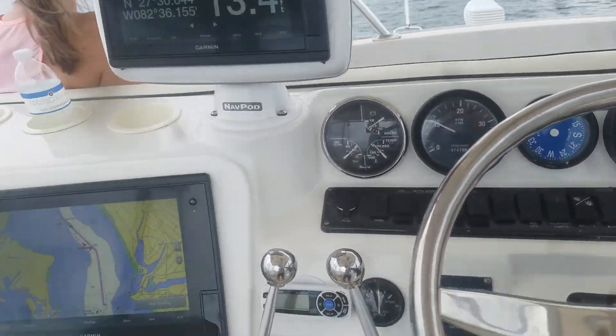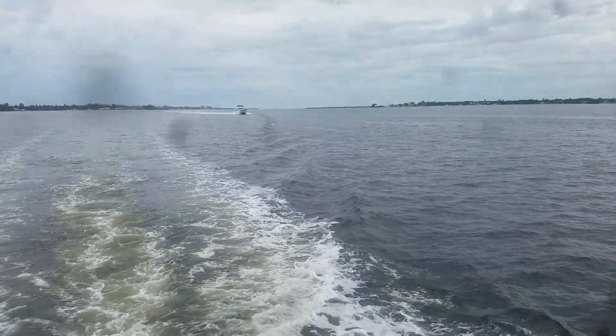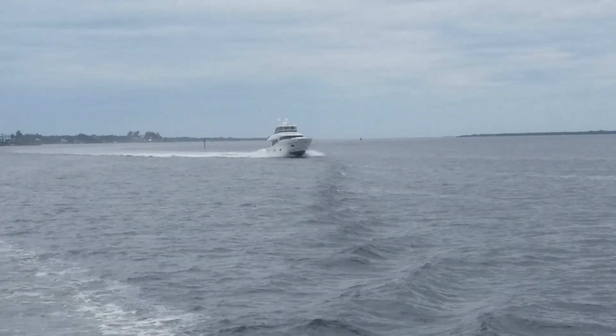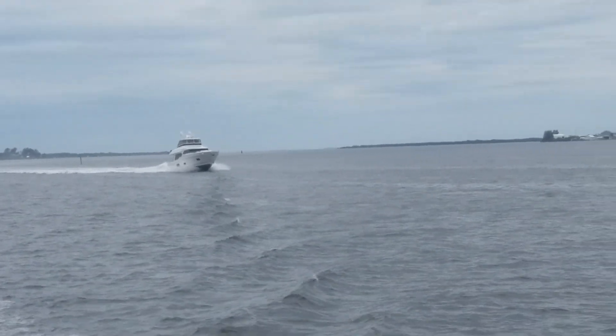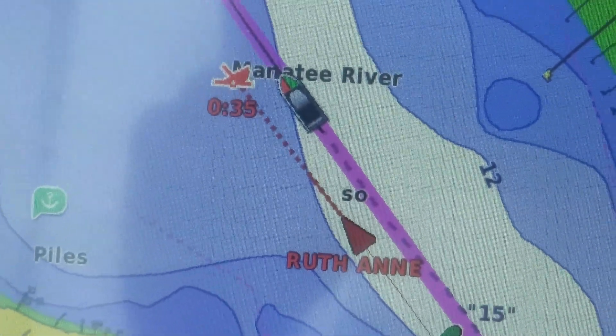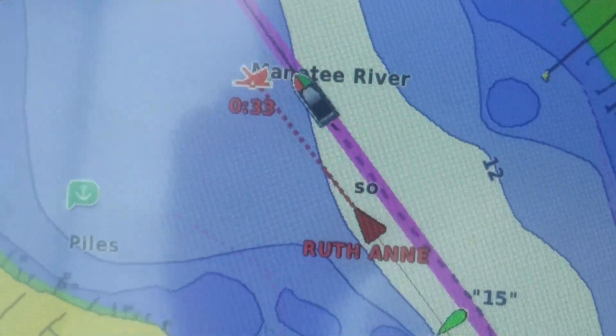Here comes Ruth Ann. Not sure what that is. It's showing him coming right up, catching up to us here. He's going to be passing on our port side.